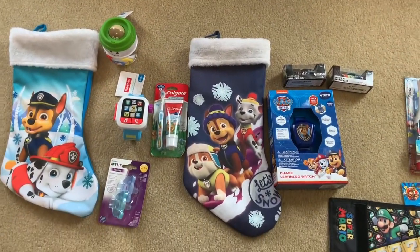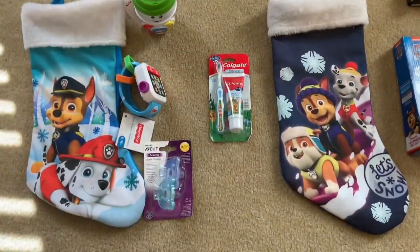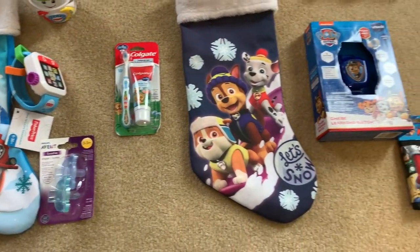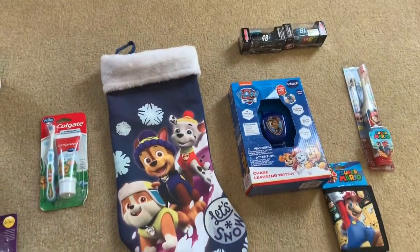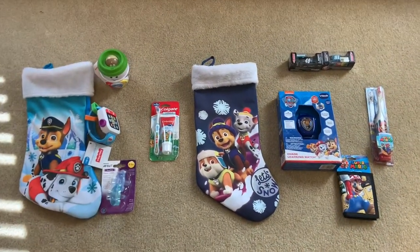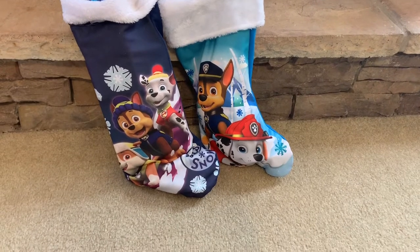So that's their stockings. Did something really simple, not over the top. That's what everything looks like — kind of even it out, show you what's what. Pacifiers for one, wallet for the other. Watches for both. That's what they look like filled.